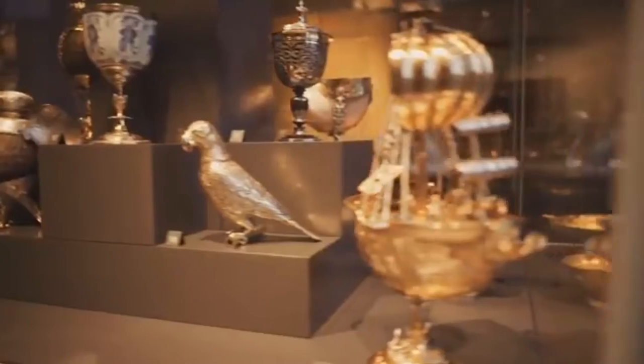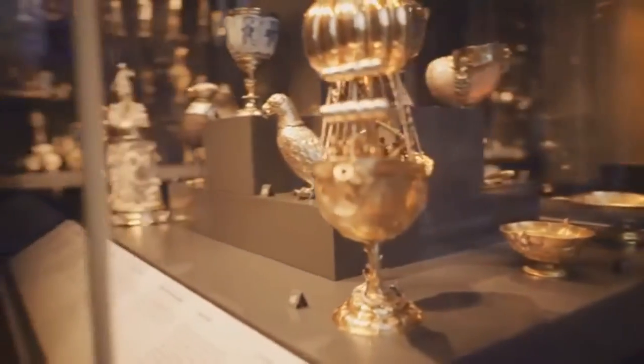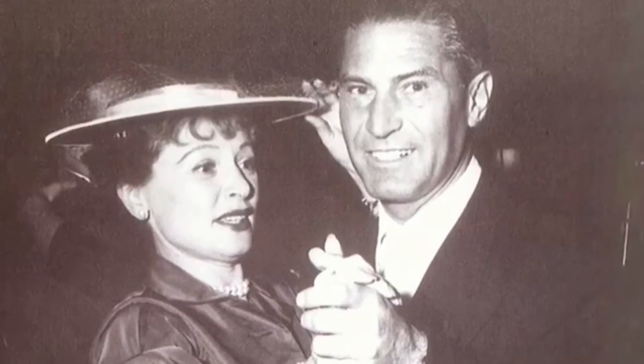The Gilbert Collection is unique to the V&A in that we have a suite of galleries, the Gilbert Gallery, dedicated to the collection of one couple, Rosalind and Arthur Gilbert.